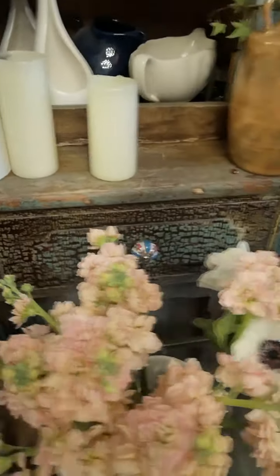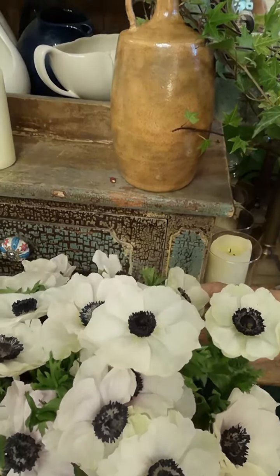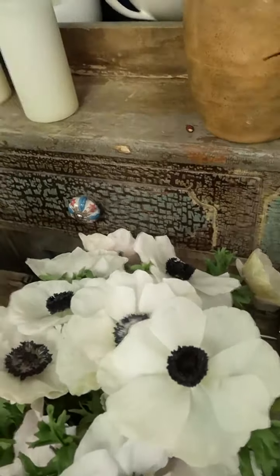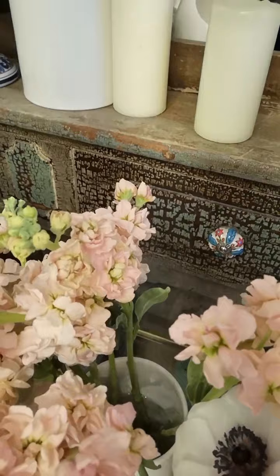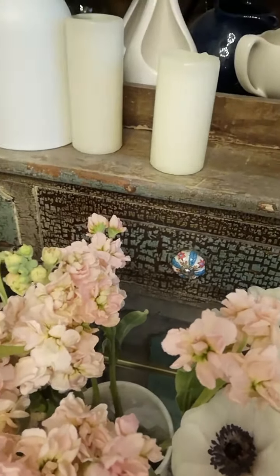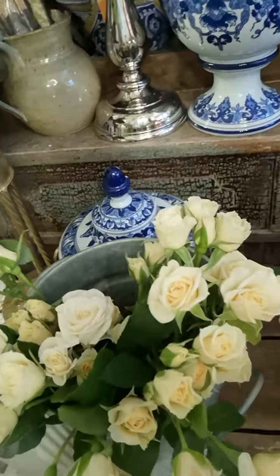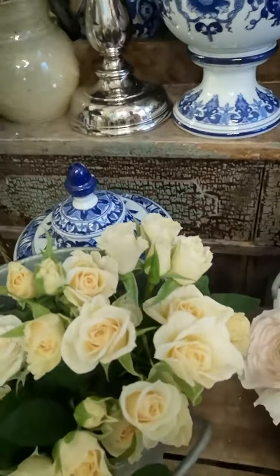Their cousins over here are anemones — these guys are grown in Ecuador and I love that dark center in the middle of the bloom. Right beside them is the fragrant stock, sometimes called matthiola. They have that clovey smell to them and I love using them in my arrangements.